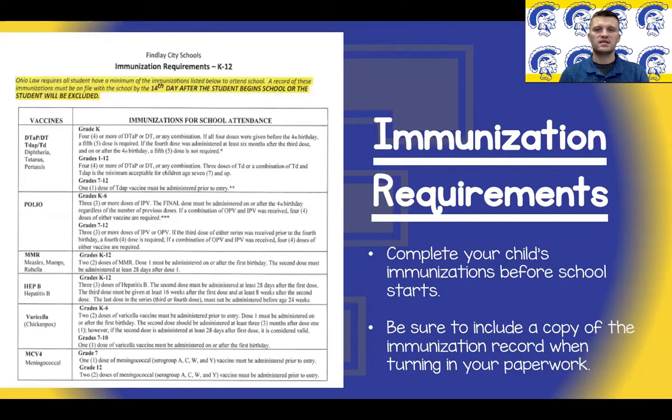The immunization requirements for your child to begin kindergarten are listed here. Please complete your child's immunizations before school begins in the fall. This ensures that all necessary documentation and requirements are met before school starts. We do need a copy of the immunization record when you turn in your paperwork.